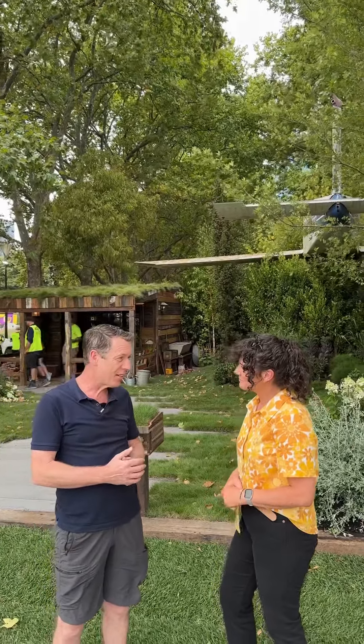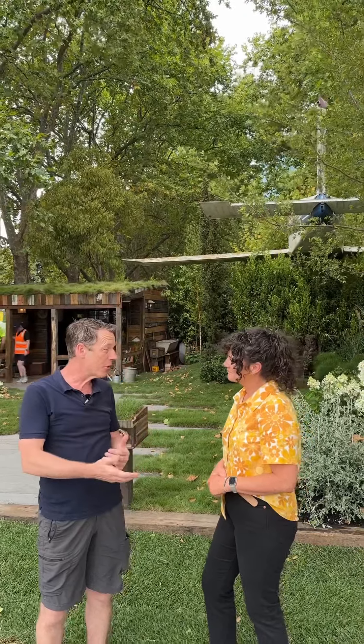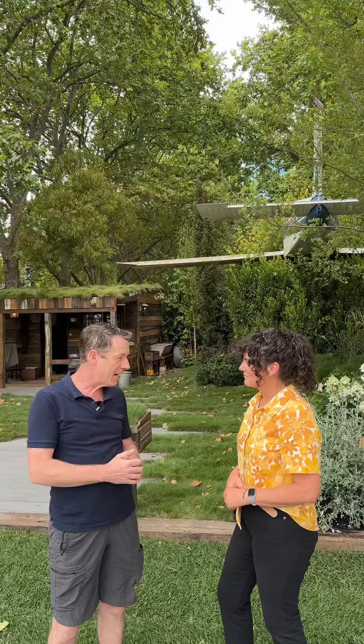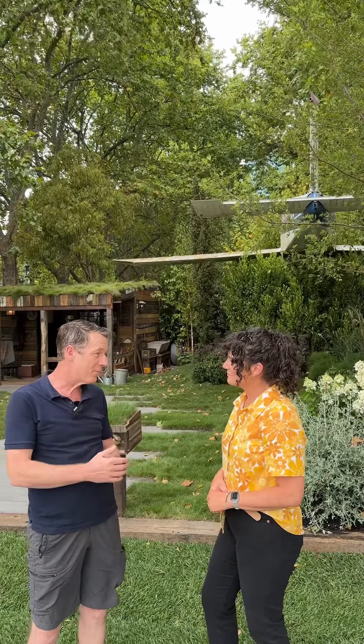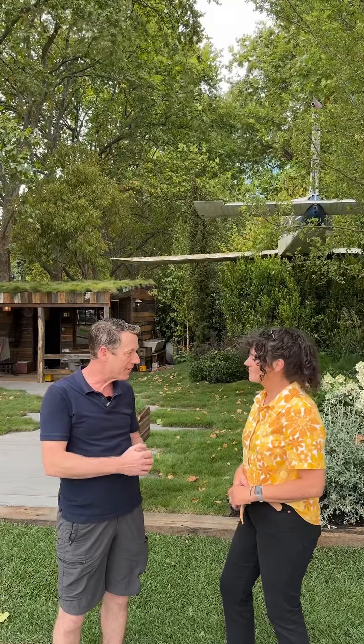It tells the story of a veteran pilot who's hoping to return to a place he can recall as home, hopefully. A difficult story that I'm humbled to be allowed to retell through a garden, but I just hope that the public, when they come, they like it.